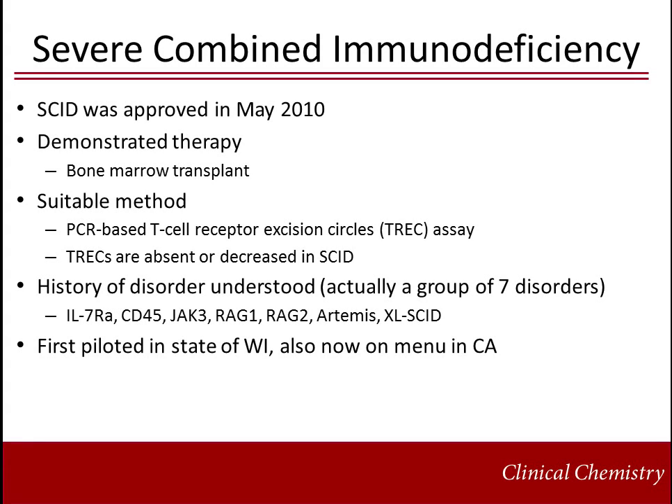Newborn screening for SCID was first piloted in the state of Wisconsin. SCID describes seven disorders resulting from defects in genes including IL-7RA, CD45, JAK3, RAG1, RAG2, Artemis, and XL-SCID. It has an accepted therapy, a known progression of disease, and a suitable method for detection. The method used for screening is PCR-based quantification of T-cell receptor excision circles, TRECs. Patients with SCID have no or decreased TRECs.